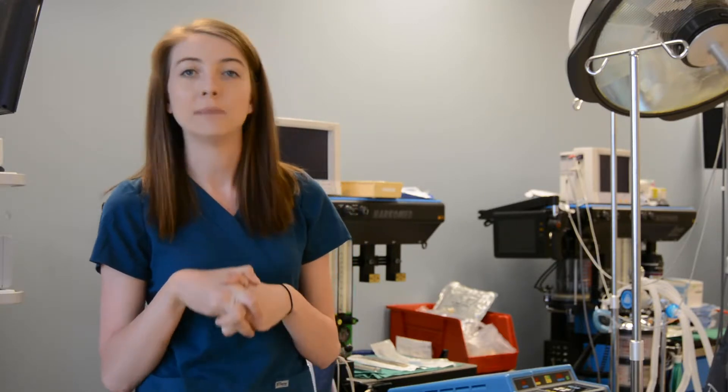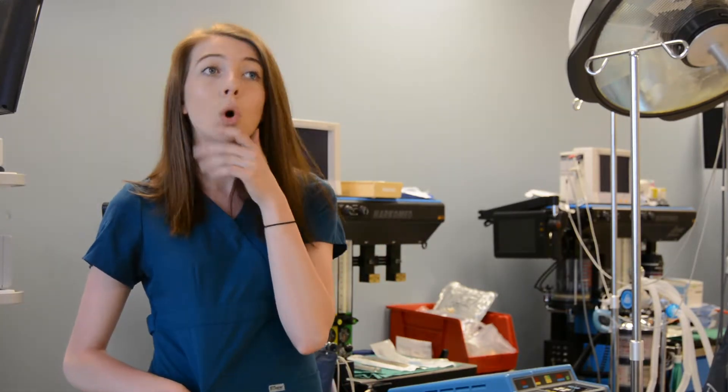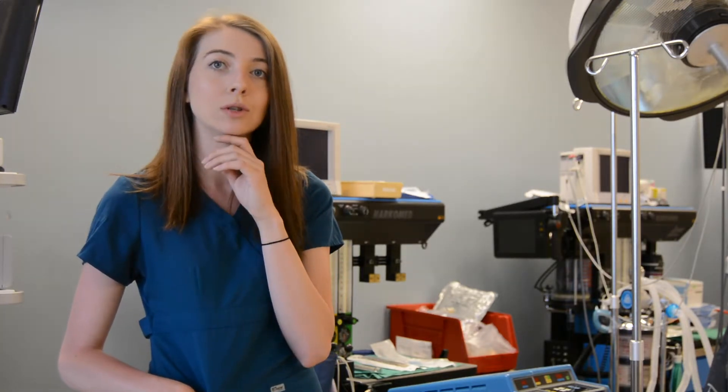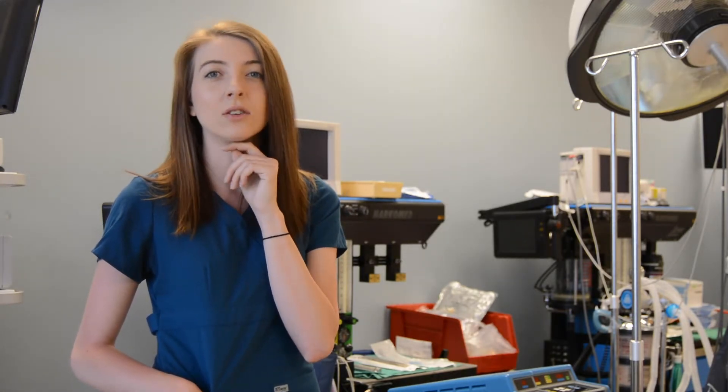My first procedure was a knee arthroscopy. We did a lot of total knees and total hips. But my favorite part of clinicals was working with the da Vinci XI robot — it's the newest one. The work with the robot was fascinating stuff and was definitely the highlight of my clinical experience.